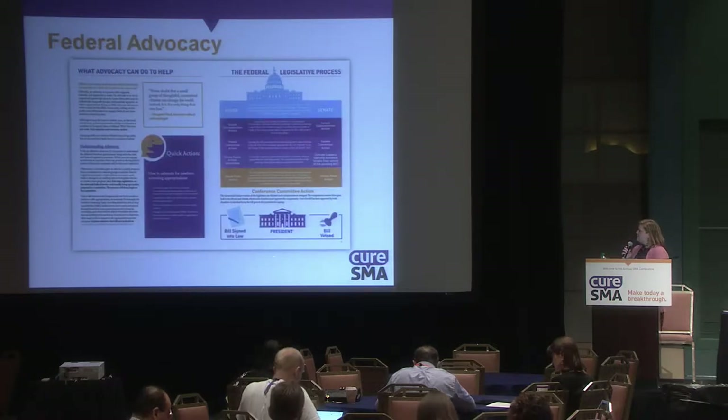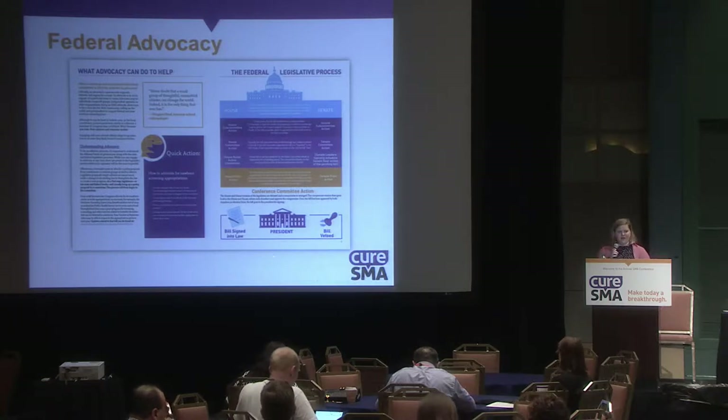The next two pages cover federal advocacy. State advocacy is really the key to effective implementation, and that's what we're asking you to focus on today. That said, as Jackie explained, there are some federal rules, regulations, laws, and funding requests that do impact how effective states are able to be, so that information is included for when your advocacy work crosses into the federal level.